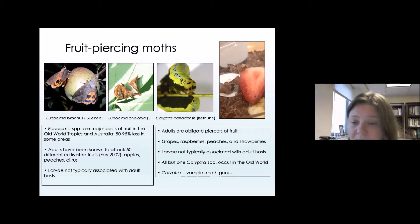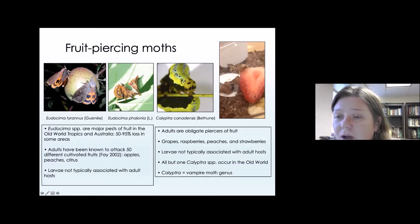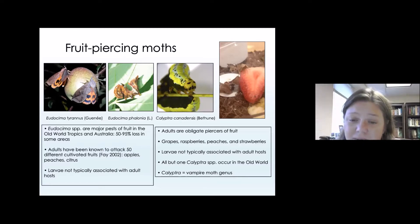Through my research, I actually found the species Calyptra canadensis, which occurs here in the state of Wisconsin. We found enough caterpillars and eggs to rear this species in colony and actually observe it piercing fruit in the laboratory. This image is an adult Calyptra canadensis moth with its proboscis in a strawberry. This was the first record of a fruit piercing moth actually piercing fruit, not only for the state of Wisconsin, but also for the species.